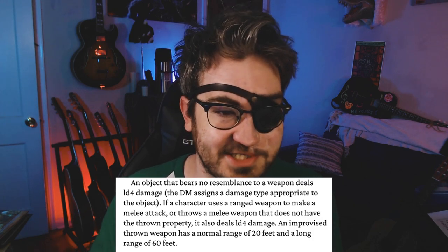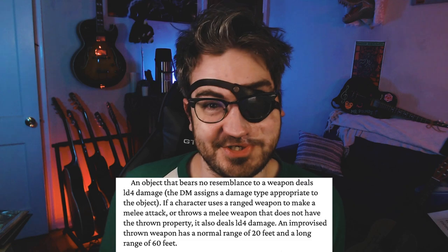Improvised weapons do a d4 of damage with a damage type appropriate for the object, and it's on the same page. So I think we've been evaluating alchemist fire as if it doesn't do the initial damage, but then it does a recurring damage on each of the creature's turns.